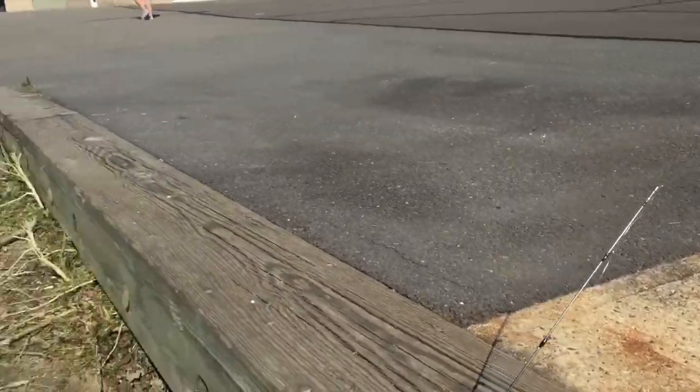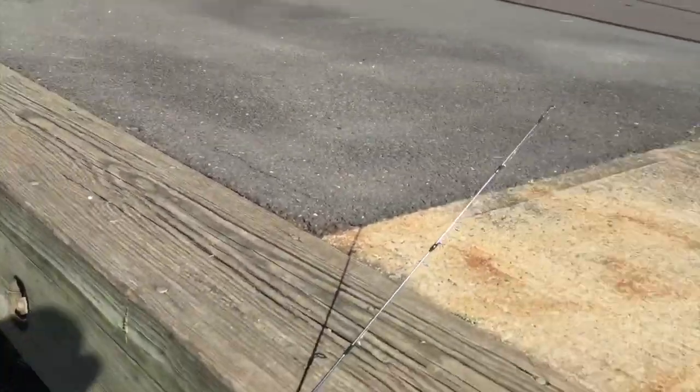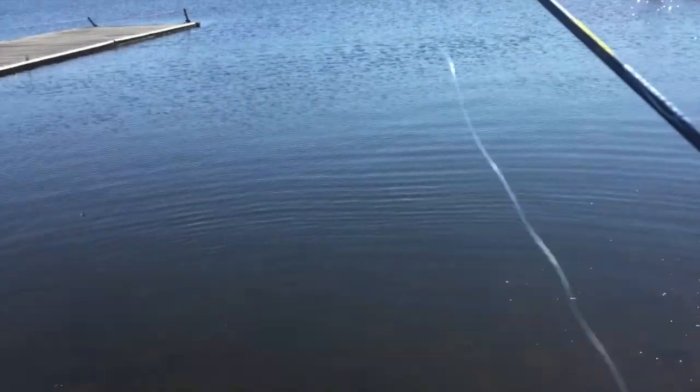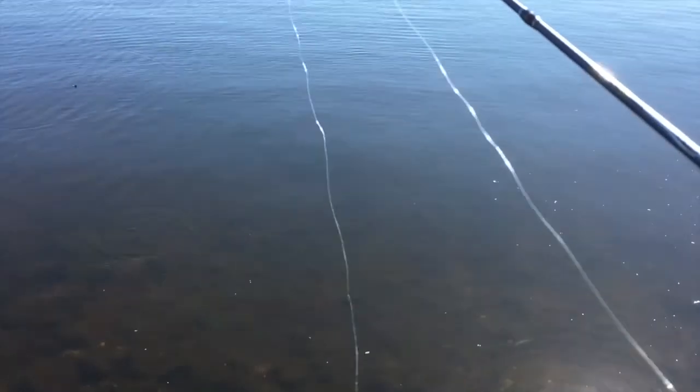Bass. I've got to catch a crappie, a bass, a pickerel, and a bluegill — I got a bluegill, so I'm working on it. Oh, there's a structure over here, that's why they're biting. I was catching over by the boats — I'm pretty sure he followed it.